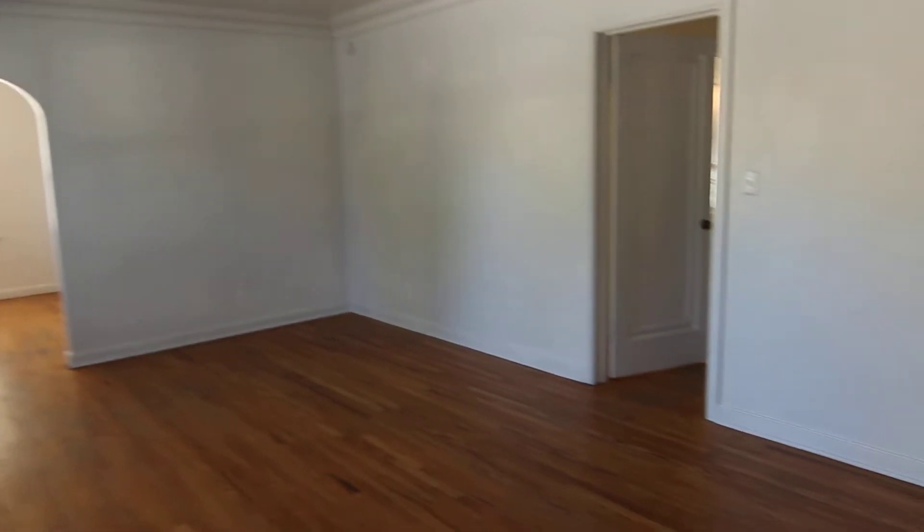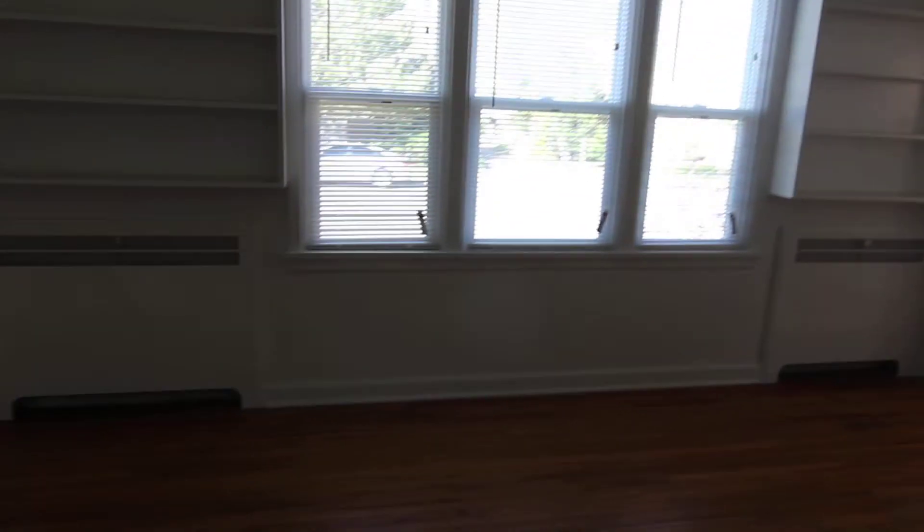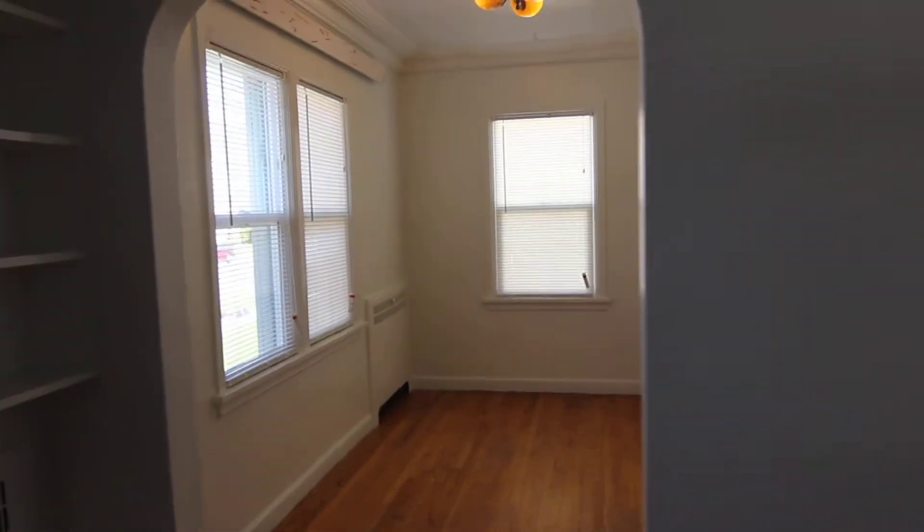As we walk in you'll notice that we do have hardwood floors throughout the living area and dining area. Nice big living area. We have these beautiful big windows and built-in shelves over here. Through here we have our dining area.